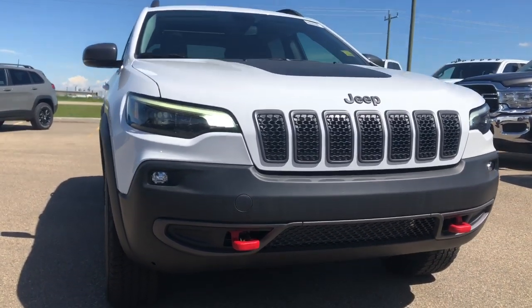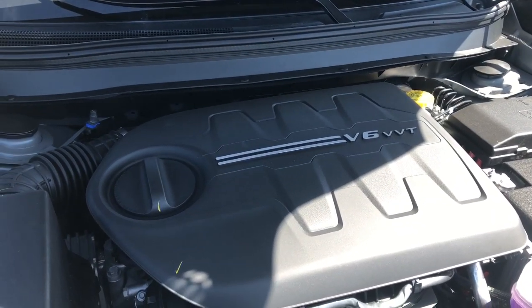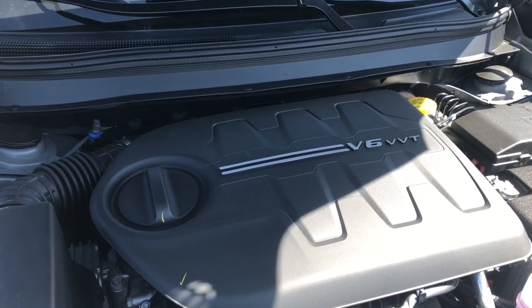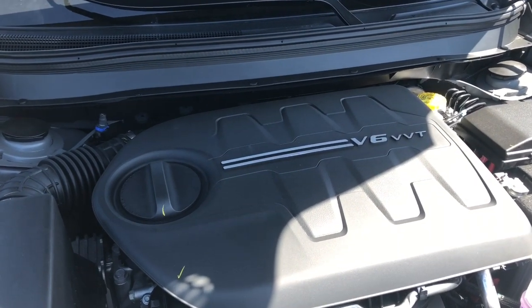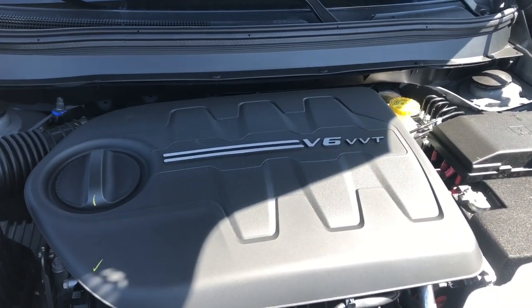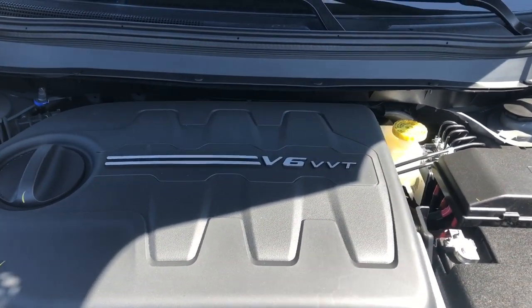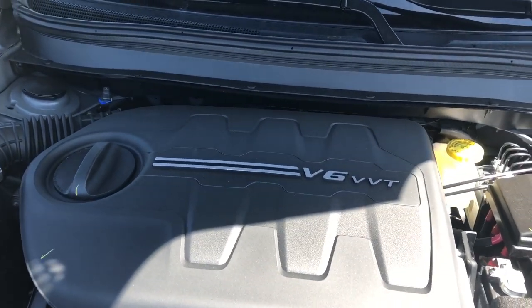We'll go take a look under the hood. This Trailhawk has a 3.2-liter Pentastar VVT V6 engine with ESS, powering a 9-speed automatic transmission. That ESS reduces your CO2 emissions as well as increases your fuel efficiency. It will give you 271 horsepower as well as 239 pound-foot of torque.